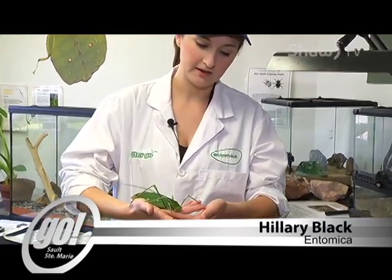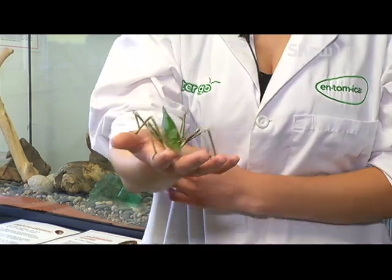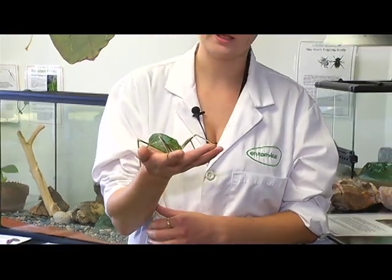This is the giant Malaysian katydid — they are the largest katydid in the world. Katydids are related to grasshoppers and crickets; their other name is actually the longhorned grasshopper, but they're more closely related to crickets because of the way they make their call. Grasshoppers rub a leg on a wing to make their call, while crickets and katydids rub their wings together.